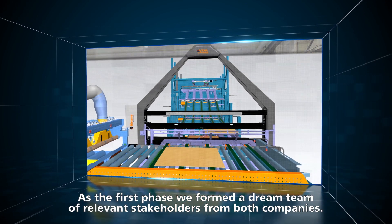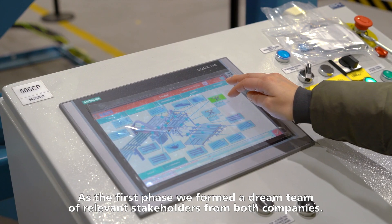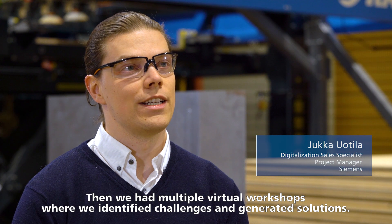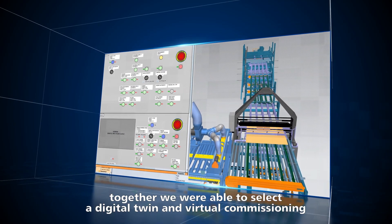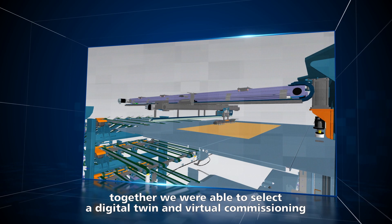As the first phase we formed a dream team of relevant stakeholders from both companies. Then we had multiple virtual workshops where we identified the challenges and generated solutions. Once the challenge was clear, together we were able to select the digital twin and virtual commissioning as the right technical solution for Rauten.